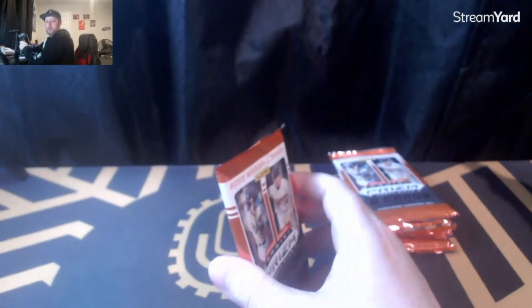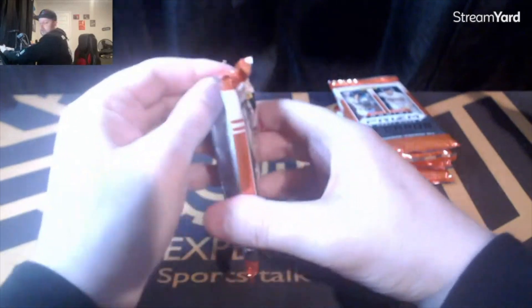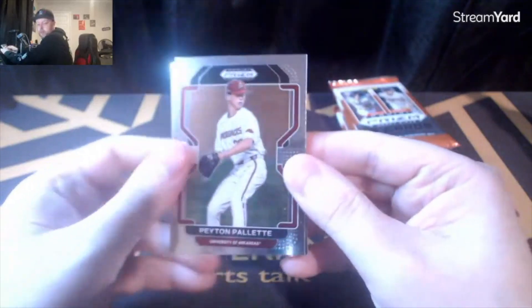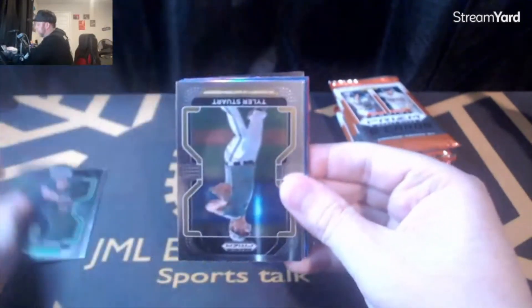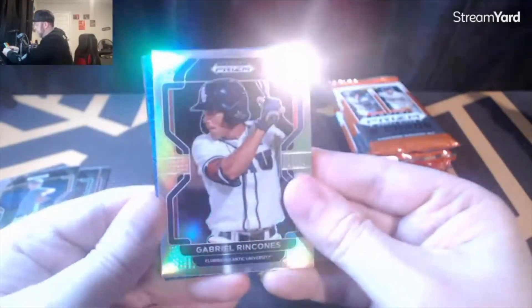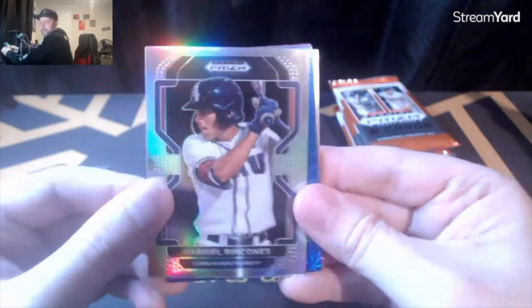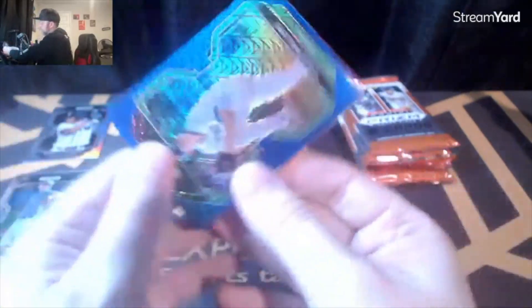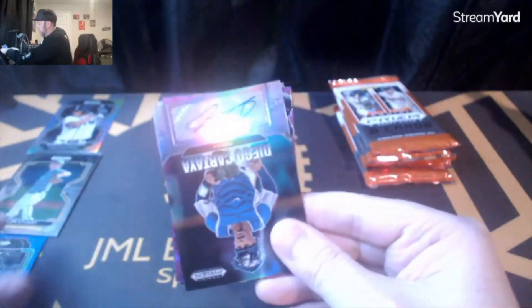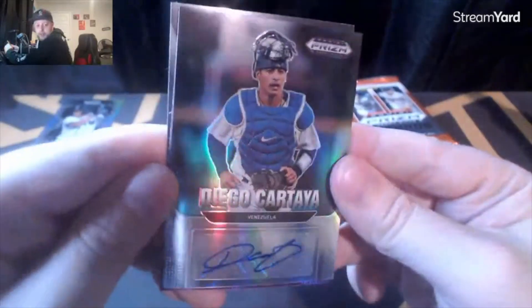Wish me luck. We got Peyton Pallette, Tyler Stewart, a silver and a blue mojo from Florida Atlantic, Rincones, Cole Phillips from high school — and oh, that was an auto of Diego Cartea!